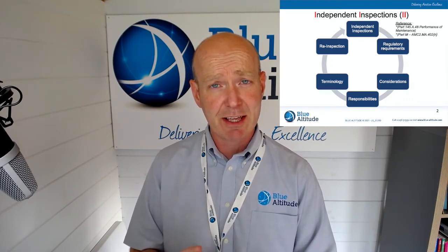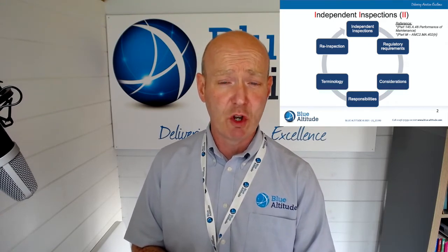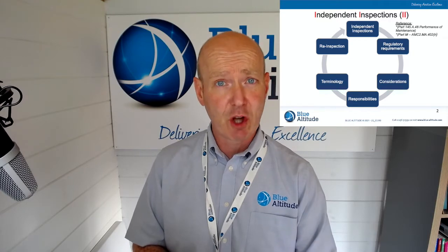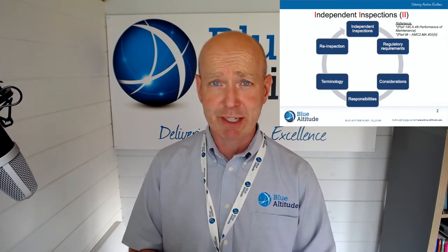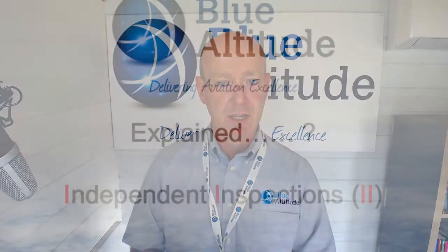If you like this training mini session today, give us a thumbs up or like the video on YouTube. If you have any comments, or you think I've said something wrong, or you disagree, then please put it in the comment box. I'll be more than happy to answer any query or comment.